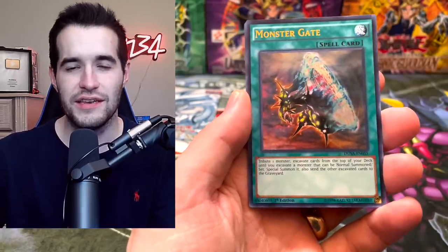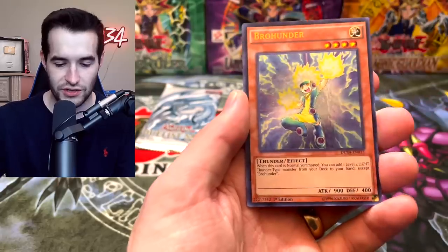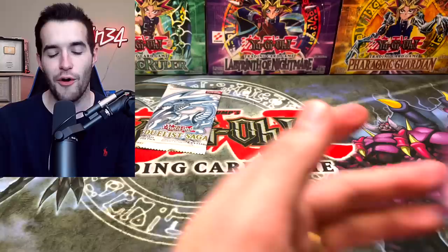We got Raphael. We didn't get whatever the yellow one's called — what is it called? Monster Gate, Bro Hunter, Lightwing Shield. Come on, Blue Eyes. Power Wall.